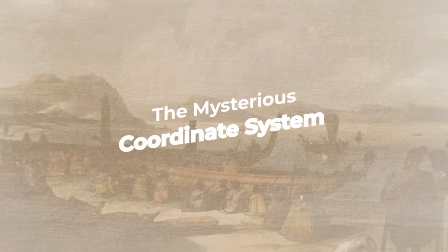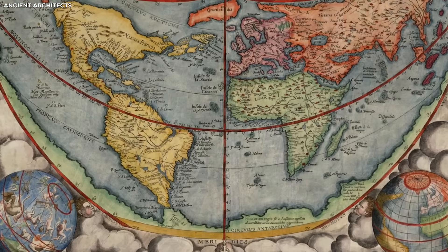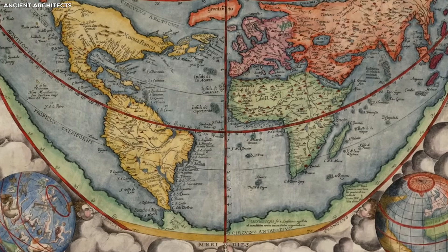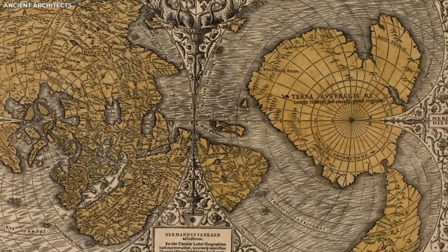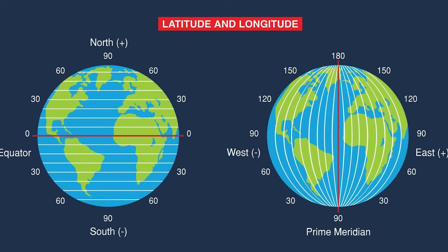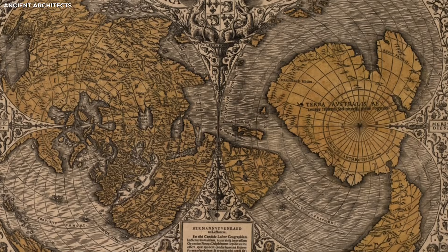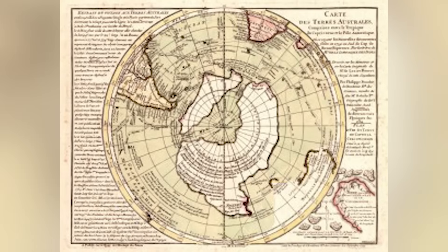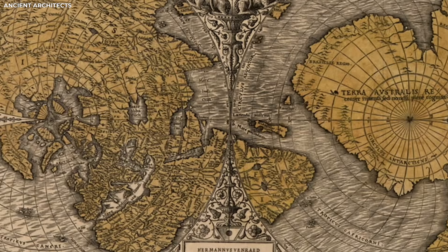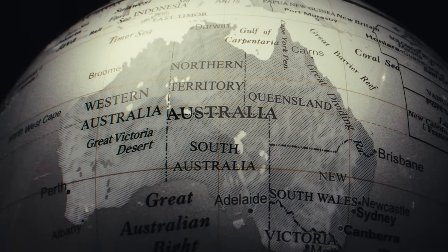The Mysterious Coordinate System. One of the most puzzling features on the old map is a perfect circle drawn around the continent. From this circle, many straight lines stretch outward in different directions. These lines are clean and evenly spaced. They look like the kind of grid used in longitude and latitude systems today. The way the lines are placed shows clear planning — they follow angles and directions that match modern maps. The circle and lines together form a system that helps divide the land into sections, very close to the way we use coordinates to find places on Earth.